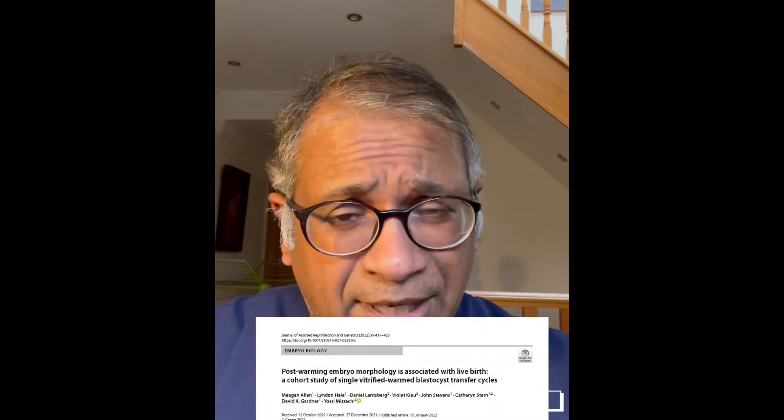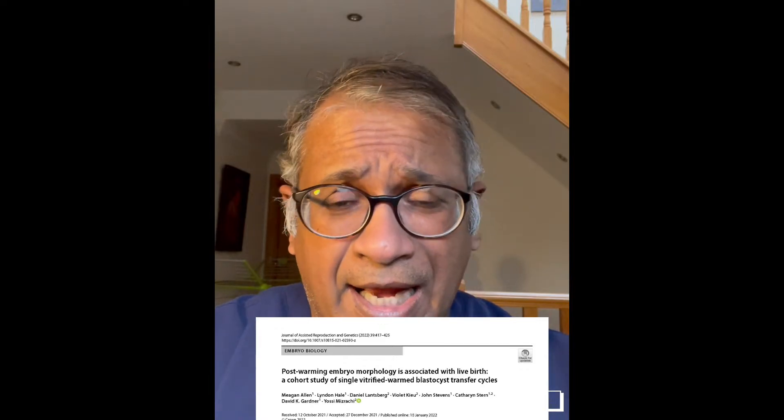Hello, I'm Dr. Anil Goody. I'm a consultant in reproductive medicine and assisted conception at Fertility Plus and Fertility Courses. Today I'm going to talk to you about a bit of embryology and what happens to frozen embryos and what is the information that we get after thawing the embryos.